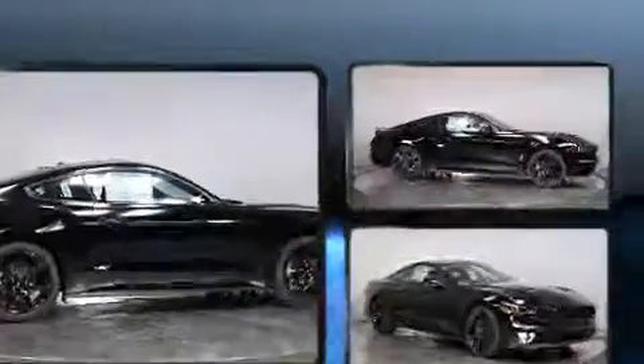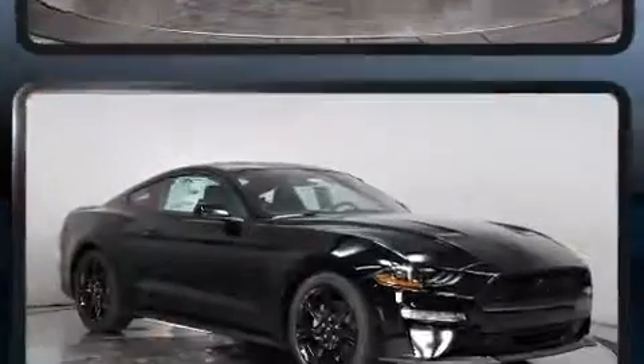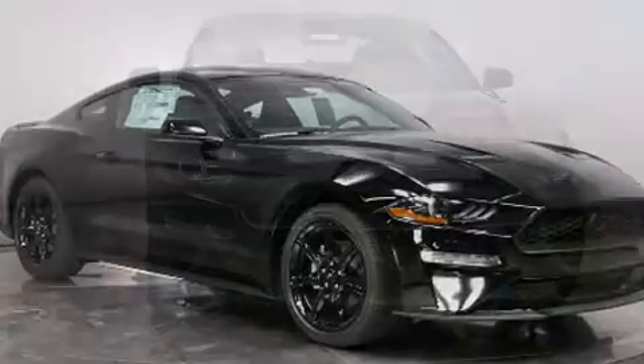Top features include a split folding rear seat, one-touch window functionality, a trip computer, an outside temperature display, lane departure warning, and power windows.